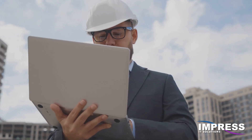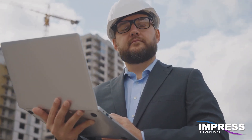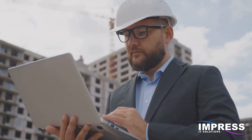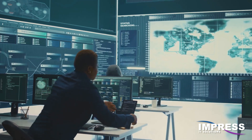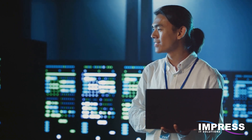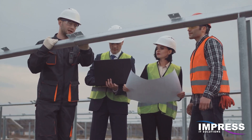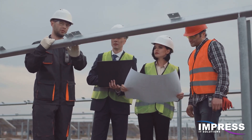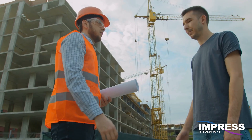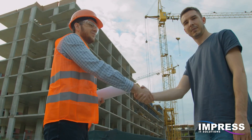Picture this: you're finishing a skyscraper, only to realize rogue code has taken over the elevators for Bitcoin. Robust cybersecurity compliance can prevent such nightmares. We're talking about building digital fortresses, encrypting data, and keeping software updated. This isn't just about protecting your models from digital pickpockets — it's about trust. Your clients need to know their sensitive project information is safe with you.